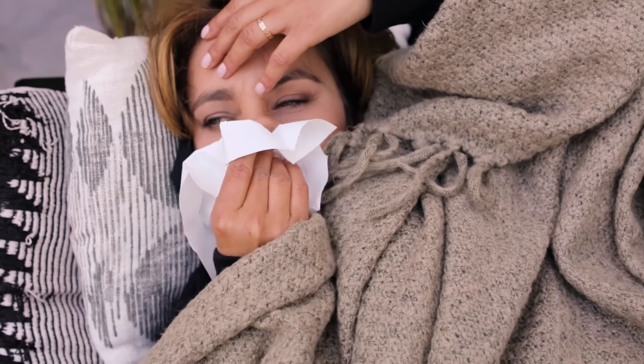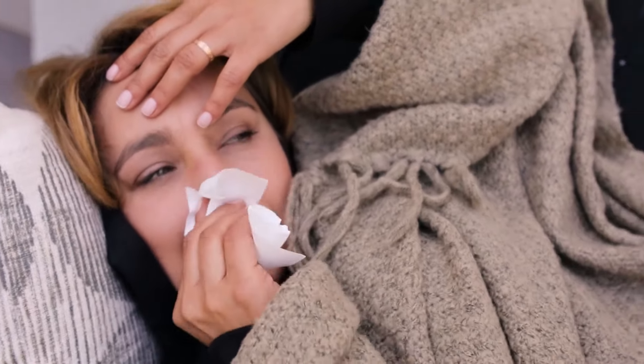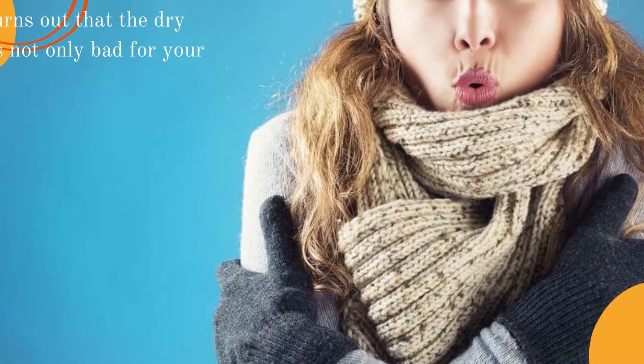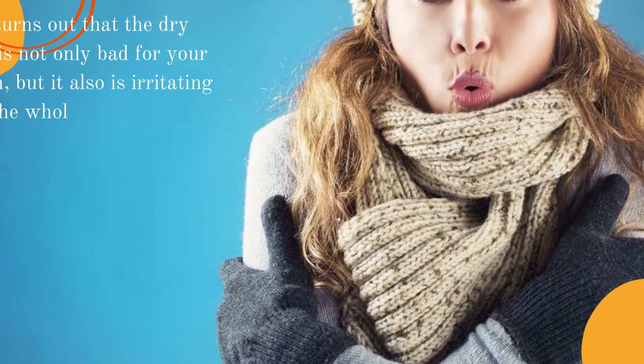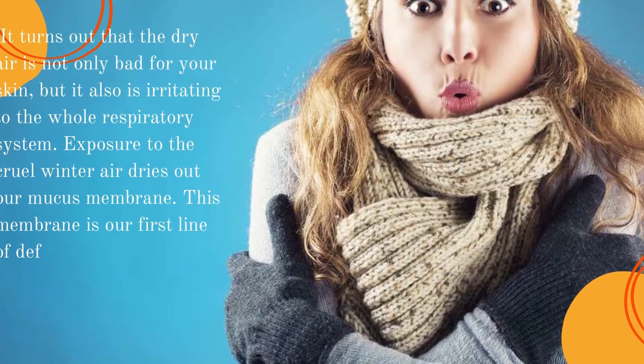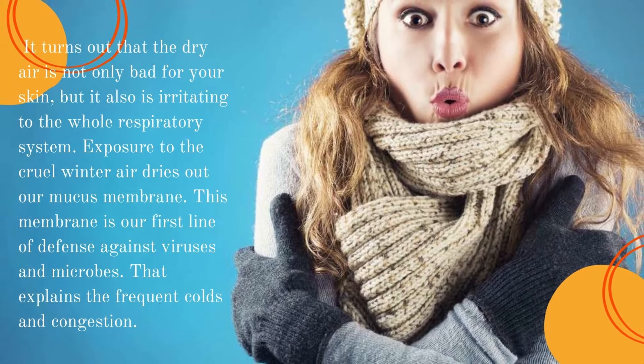Number three: waking up with congestion. Cold weather doesn't mean you have to suffer from a cold. If you are constantly suffering from sore throat, runny nose, and congestion — especially when you wake up — you may just need a humidifier. Dry air irritates the entire respiratory system; exposure to dry winter air dries out our mucous membranes, which are our first line of defense against viruses and microbes. However, it is important to consult a doctor first, as other issues may also be to blame.